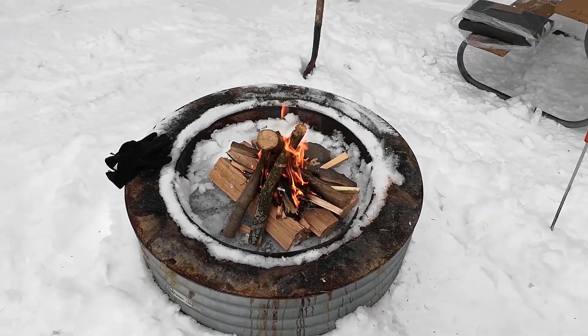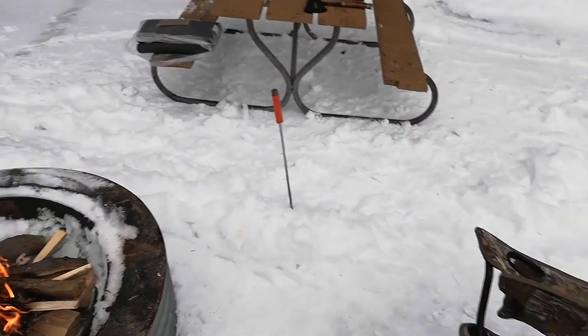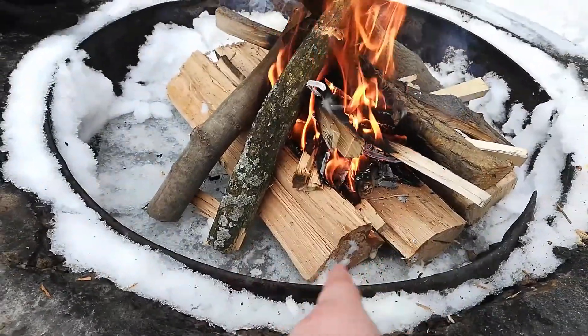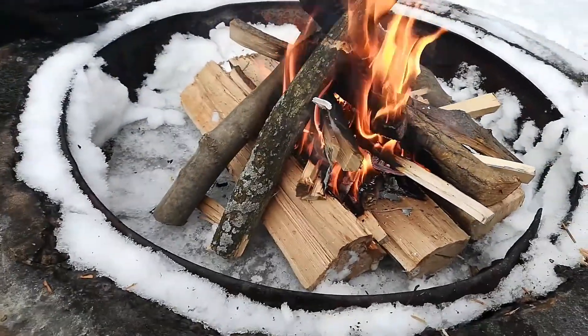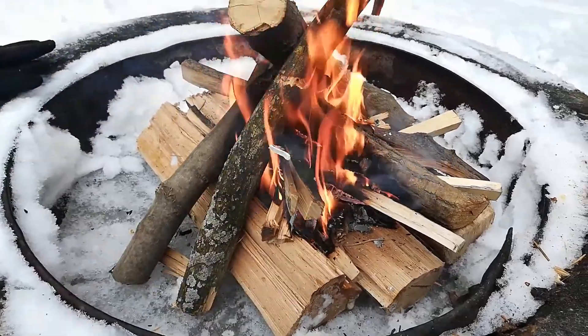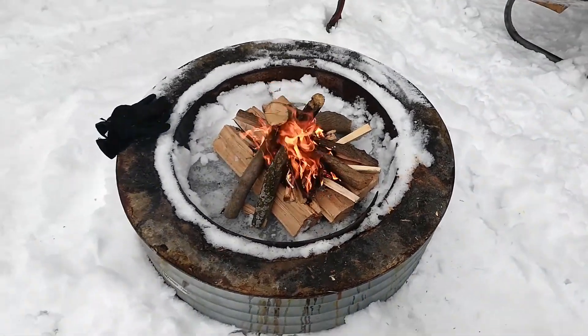Alright, started my first fire of the season. Everything set up. In order to get it off the ice down there I had to clear all the snow out. I put down three relatively flat pieces and just start the fire on top of that — that gives it a nice dry base to start off of. She's going though, didn't take that much to start it.